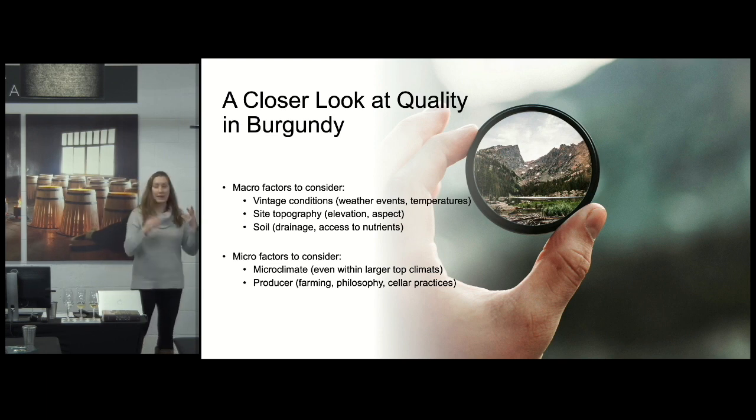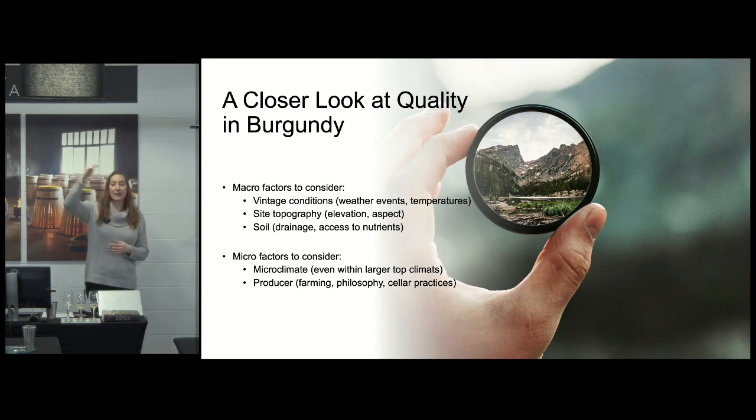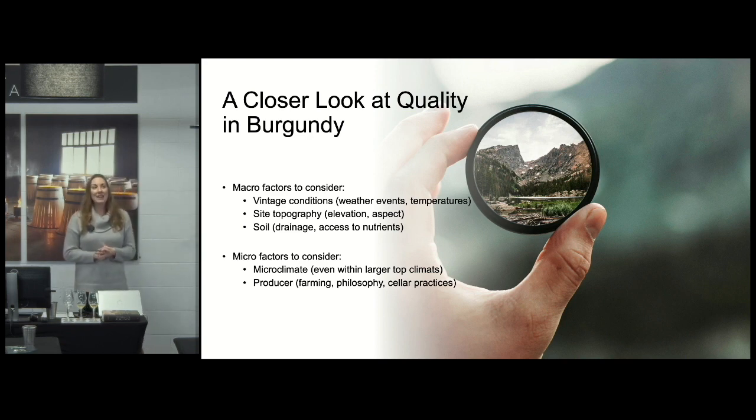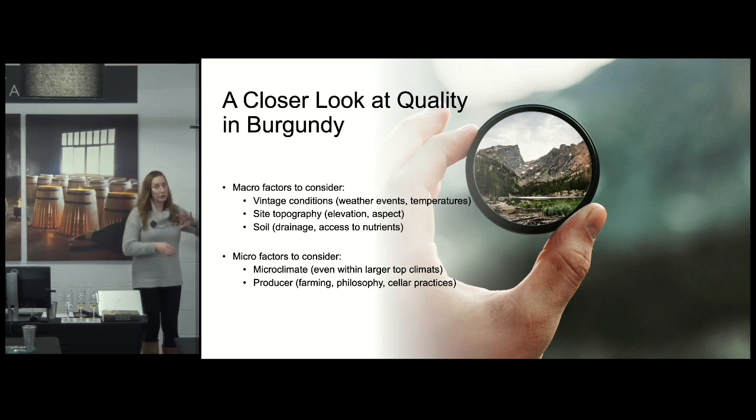You have site topography and elevation. Higher sites on the Hill of Corton produce Chardonnay that's more focused, pure, and lean, whereas sites at the bottom of the hill are richer with different soils and warmer conditions. Soil affects how a vine obtains water and nutrients, and how heat is received, which can aid ripening or be detrimental.